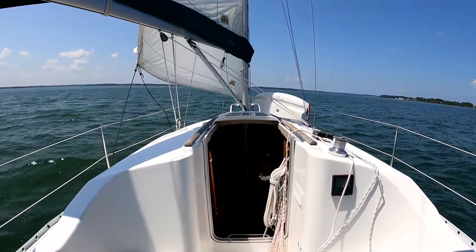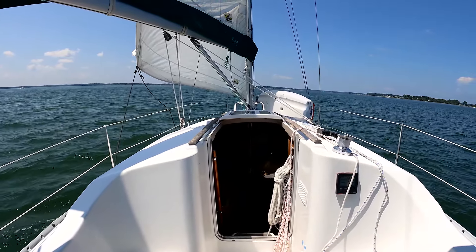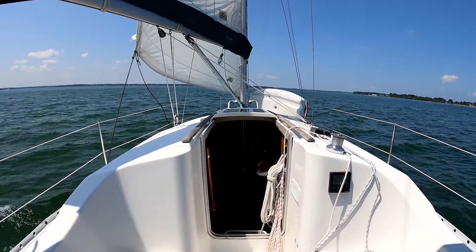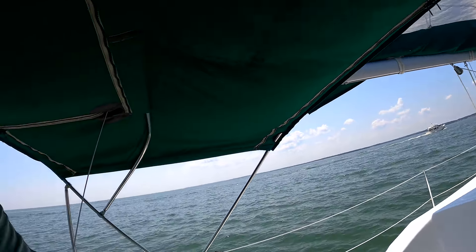We're just poking along here — about a five-knot breeze, broad reach, doing about three to three and a half knots. The wind just shifted as I got in the river here, so I'll turn on the motor and just motor into Reedville.